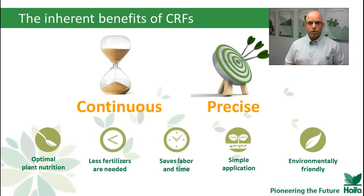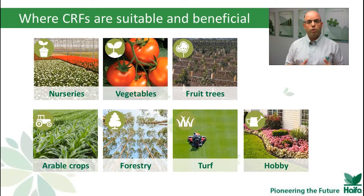In the first chapter, we learned about Multicoat technology, we've seen how it works, and we learned about the five major benefits of using CRFs. Today, we will see where CRF is suitable and beneficial in all of these growing segments. Even though there's a big diversity between those segments, we're still going to see clear advantages for using CRFs.